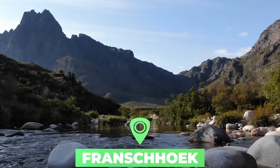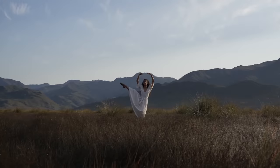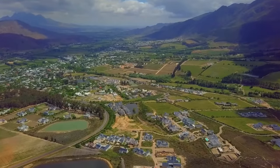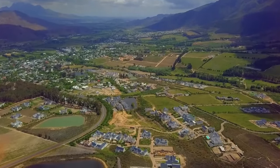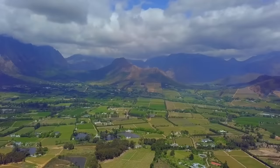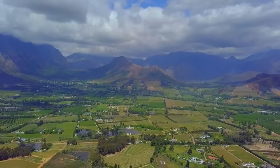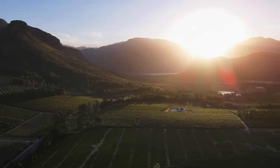Number one: Franschhoek. Primarily famous for its centuries-old vineyards is the town of Franschhoek, but it's the unspoiled Cape Dutch architecture that makes this settlement one that is very charming to visit. The town gets its name from the Dutch 'Franse Hoek,' meaning 'French Corner,' due to the fact that many French Huguenots fleeing religious persecution in Europe made their way here from 1688. The town is also one of the oldest in South Africa.